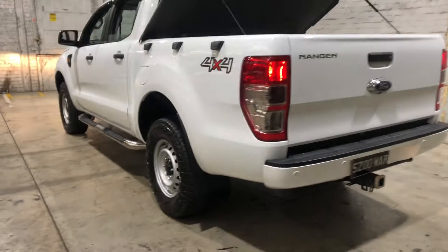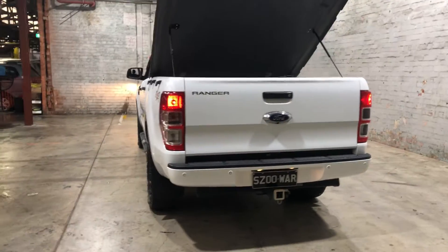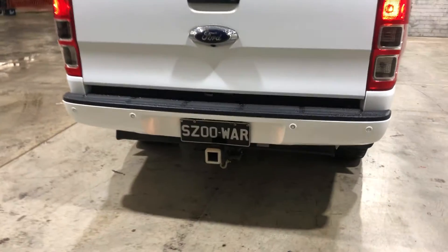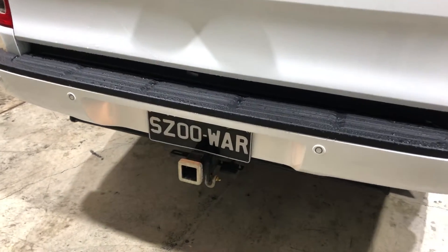Moving to the back here, the car also comes with rear parking sensors just so you can get into those tight spaces a lot more easily. And it has also been fitted with a tow bar with a tow capacity of up to 3.5 tonnes.